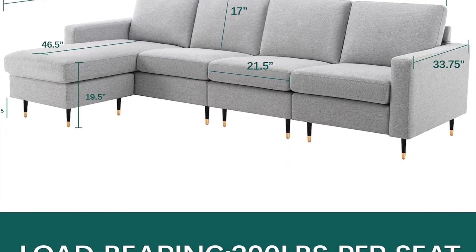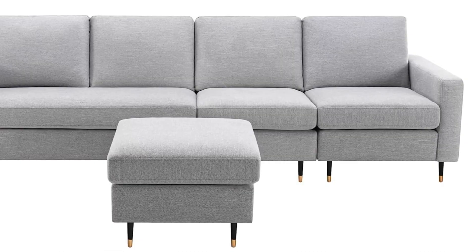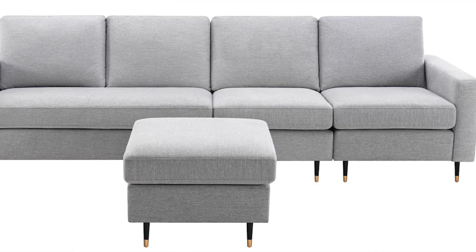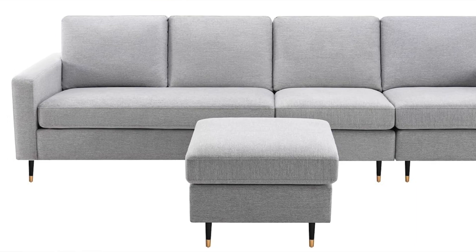The pros: stylish with a nailhead trim, sturdy and very well made. The cons: this one can actually be a little bit hard and uncomfortable in that sense, so if you don't like that, do be wary.